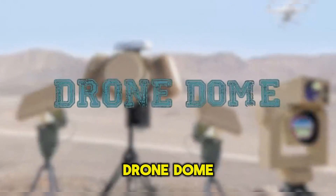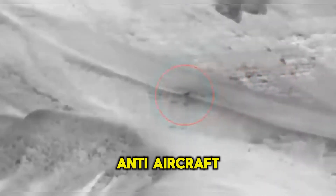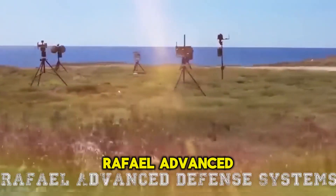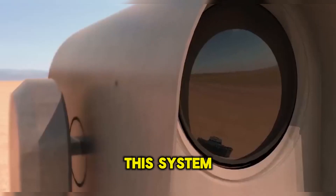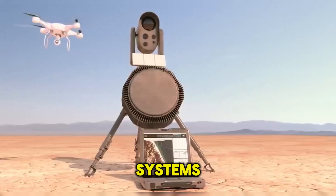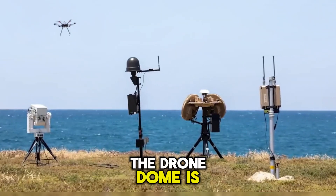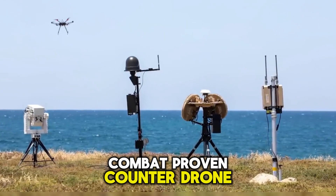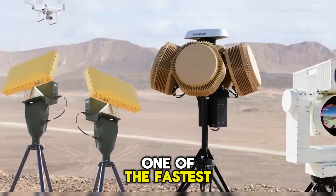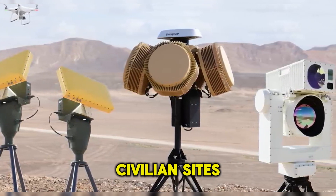The Drone Dome is a counter-unmanned air system, or CUAS, anti-aircraft system developed by Israel-based Rafael Advanced Defense Systems. This system was first displayed in 2016, and joined similar protection systems developed by Rafael, such as the Iron Dome. The Drone Dome is an innovative combat-driven counter-drone system designed to detect, track, and neutralize hostile drones, one of the fastest-growing threats that pose serious security concerns to military and civilian sites.